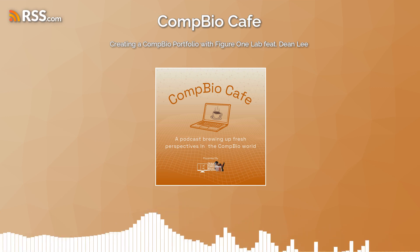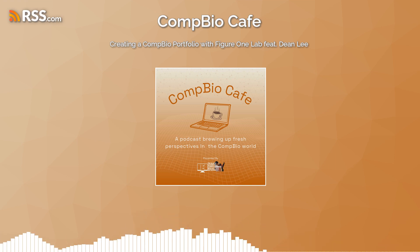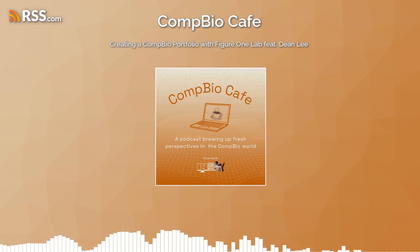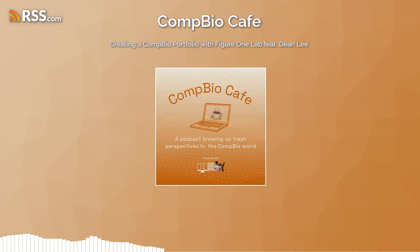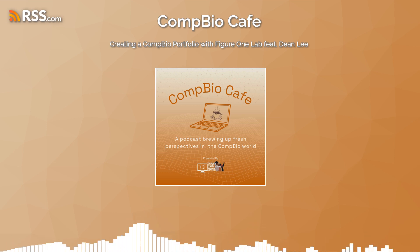Hey Comp Bio Cafe community, exciting news: we are opening up sponsorship opportunities for our podcast. If you're in the comp bio field and want to reach a dynamic audience of scientists and leaders, picture your brand, company, or community featured in our episodes, reaching thousands of listeners. We offer tiered packages with shoutouts, promotional materials, and even a sponsored episode. Your support fuels not only Comp Bio Cafe's growth but the growth of our nonprofit, the Black Women in Computational Biology Network. Email podcast@blackwomencompbio.org to partner with us.